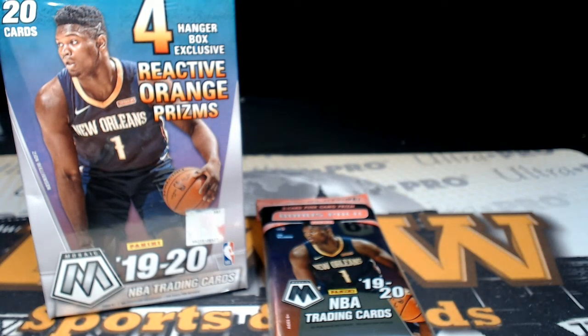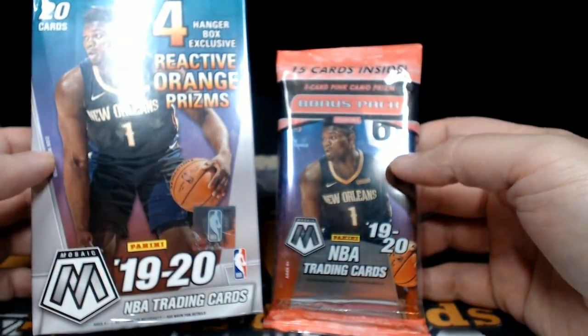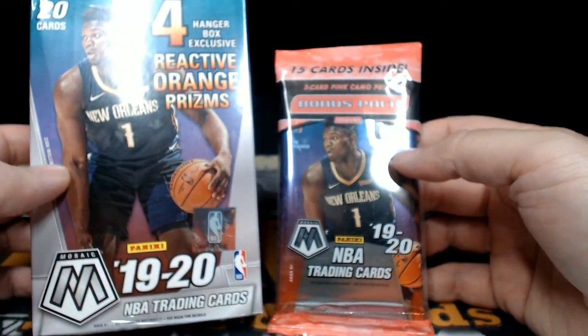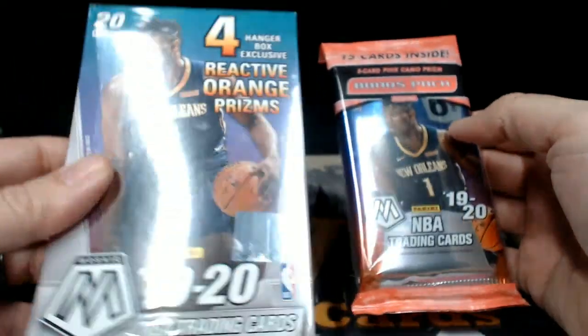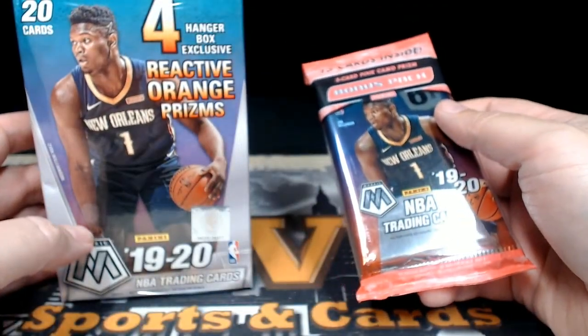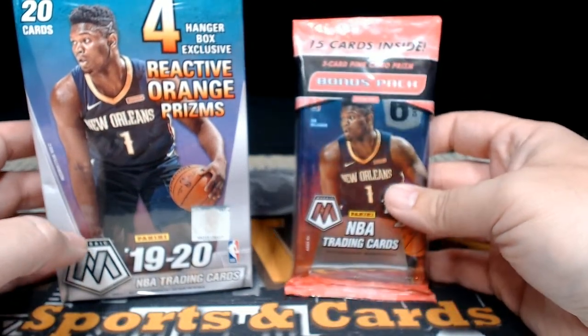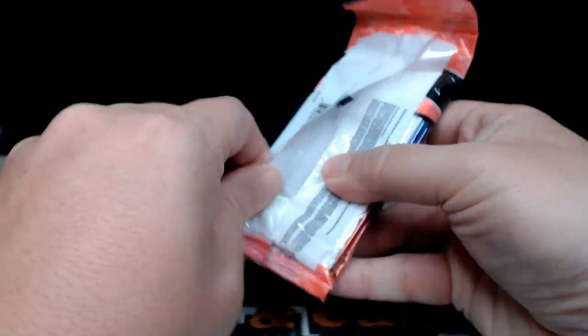Good evening everyone, this is Scott with Prestige Worldwide Sports and Cards, pwwcards.com. We're getting ready to do a personal break of 2019-2020 Panini Mosaic Basketball for Ashley. Ashley picked up a hanger box and a cello out of our site pwwcards.com, so we're gonna break these. Good luck Ashley, thanks so much for picking those up. Here is the cello pack, here we go.